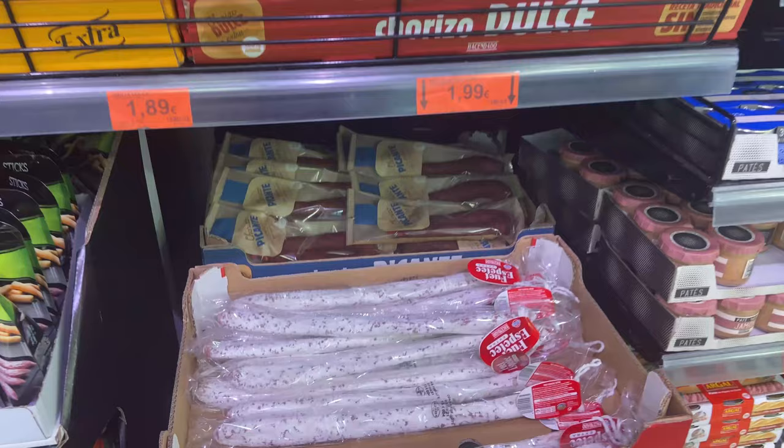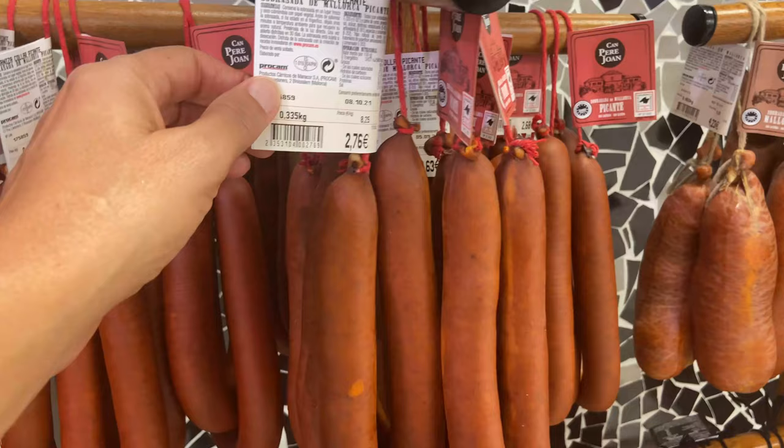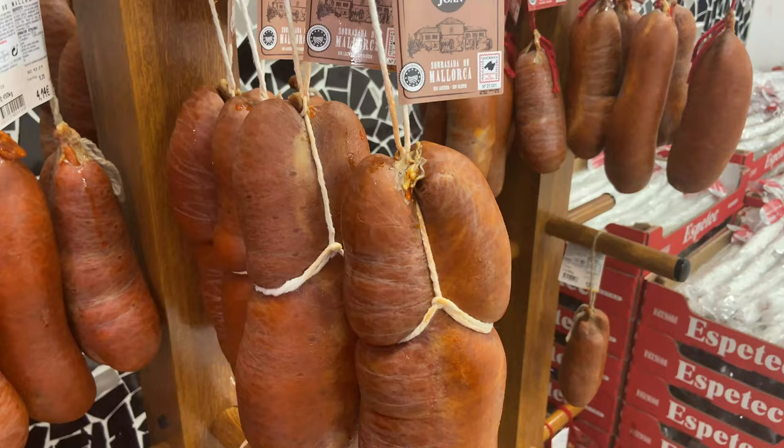Here's something that's really popular with my daughter's friends at school — it's called fuet. It's a kind of pork sausage and you slice it up and have it with crackers. €1.95 for a whole big stick of it. If sausages are your thing you can pick up an entire sausage here for €2.76. Sobrasada, a super spicy sausage, is very popular here in Mallorca — you can get a whole one for €6.72.